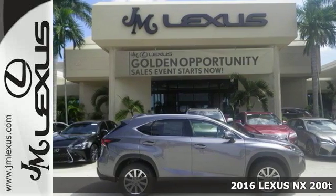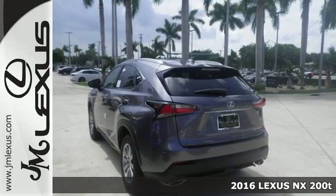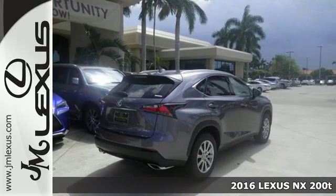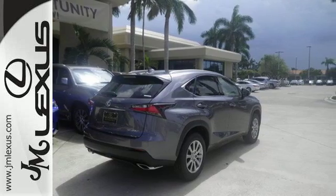It's a 2016 Lexus NX200T. Approach without hesitation, reach for the illuminated door handle and smile as you slide into the urbane interior. Smart access,